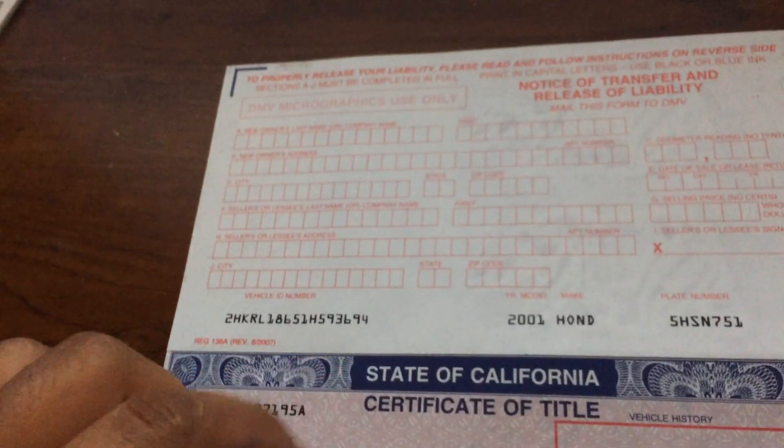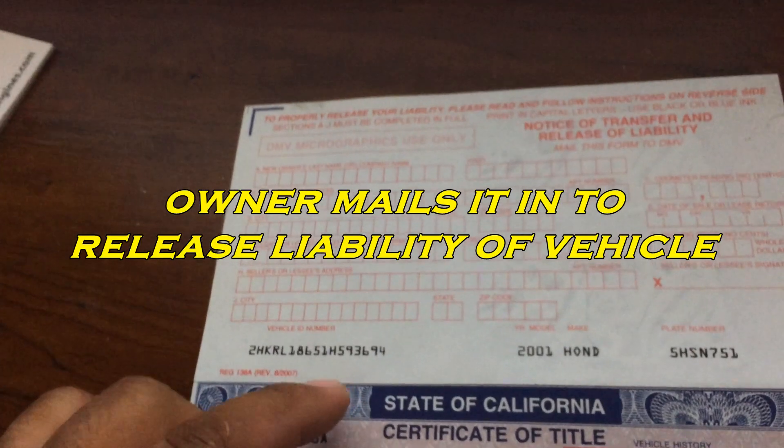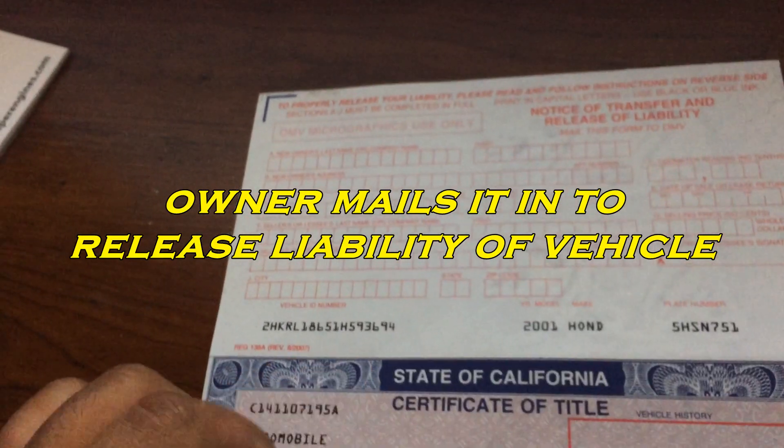If there was a salvage title, it would be right here. Make sure that the VIN number matches as well on the vehicle you're buying. The top part of the pink slip is to be returned by the owner into the DMV. It releases your liability of the vehicle that you're selling.